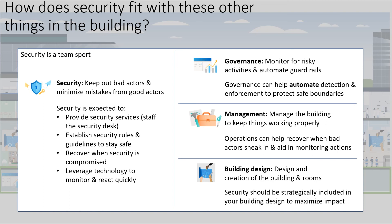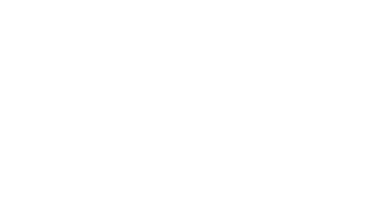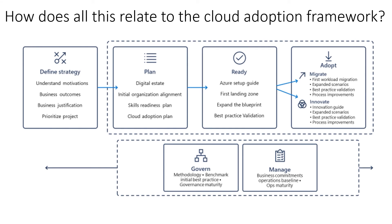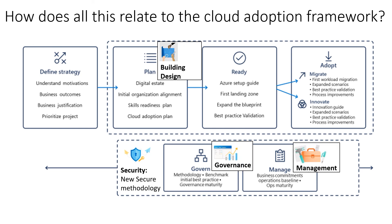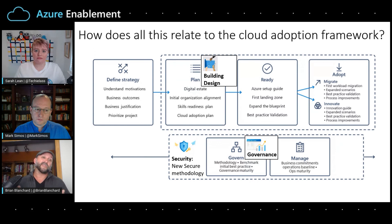Security shows up in all of these areas, and the same is true for the Cloud Adoption Framework — these same functions show up in different places. In the earlier stages like planning and readiness, security shows up around the design of the Azure landing zone. It shows up in the governance methodology because we're automating security things as part of governance. It shows up in operations management for recovery. And we now have a new methodology specifically for the needs of security, which is the nucleus of security decisions, reflected across all other pieces of the Cloud Adoption Framework.